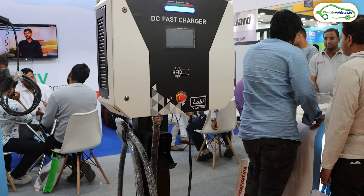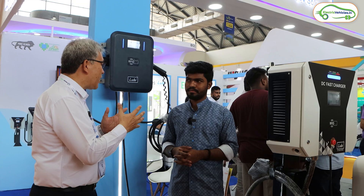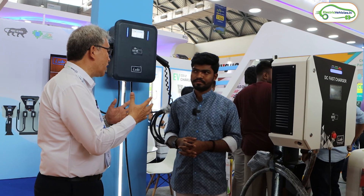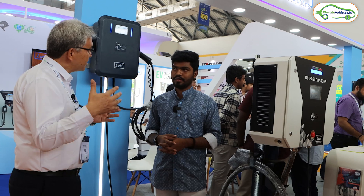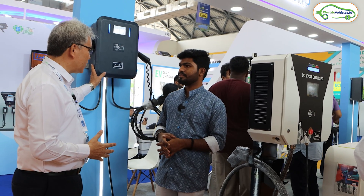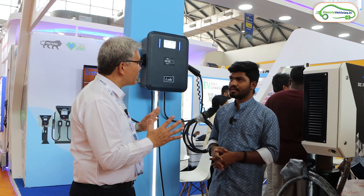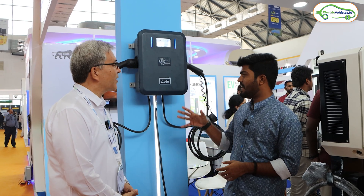For EV owners who want fast charging done and can afford up to one hour at a station, the DC charger caters to that segment. The AC chargers, on the other hand, can be used at homes and office spaces where users can comfortably dedicate three to four hours — this machine does the job well for that use case.